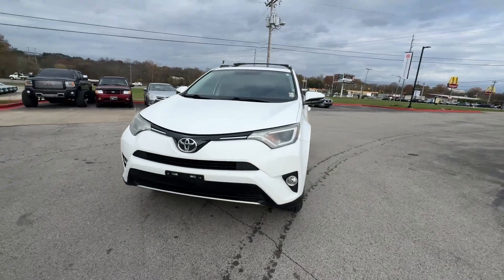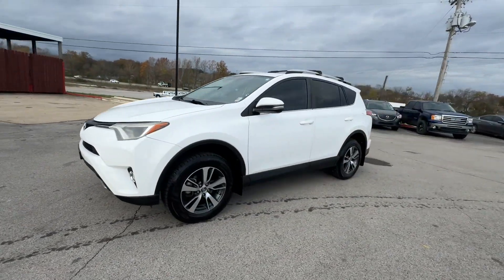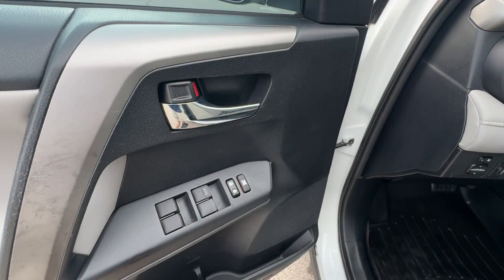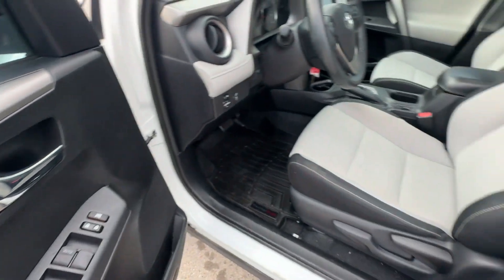Satellite radio, multi-zone air conditioning, heated side view mirrors, moonroof, backup camera, tinted windows, pass-through rear seat.